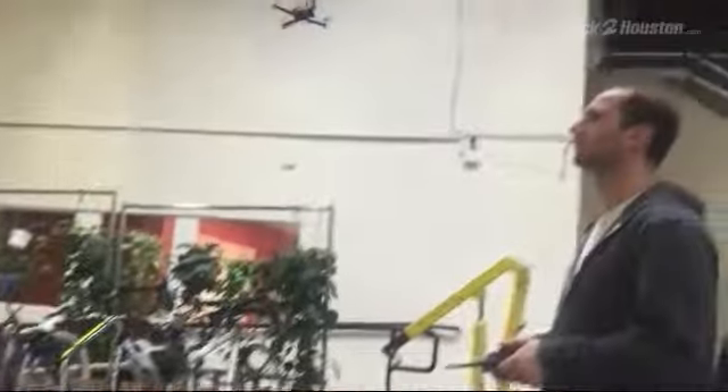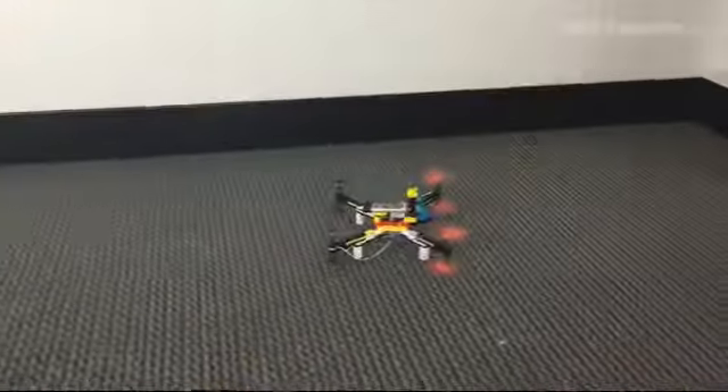The Fly Brick set allows kids and kids at heart to build a drone out of classic Legos. The Lego drone is a perfect example of how you take a brand that we loved growing up and you've kind of updated it for today's technology.